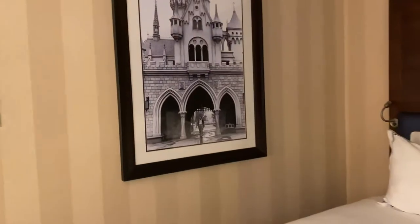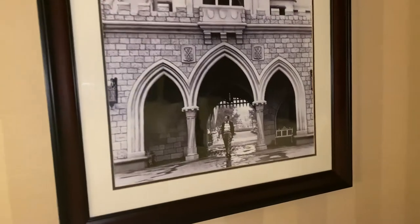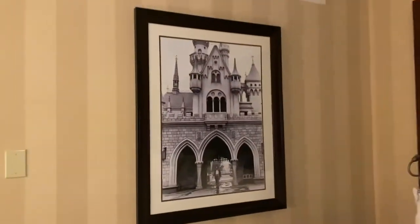And one of the most famous and, in my opinion, best portraits of Walt walking through Sleeping Beauty's Castle right there on the wall.